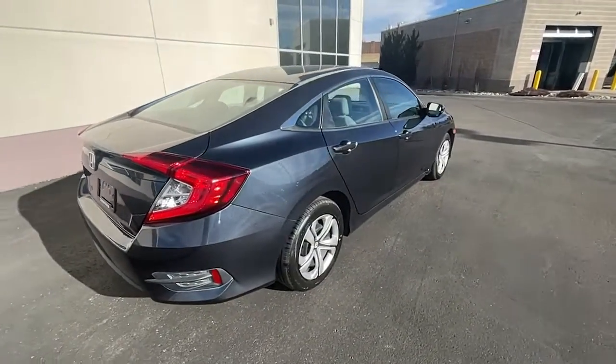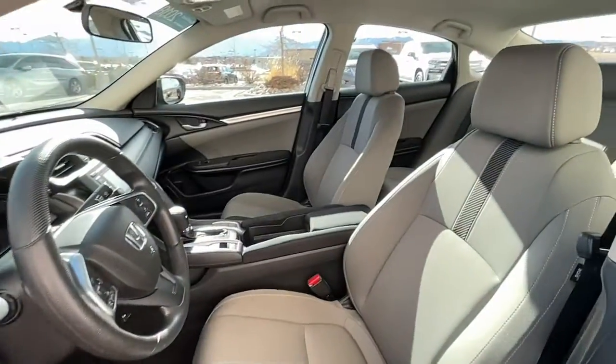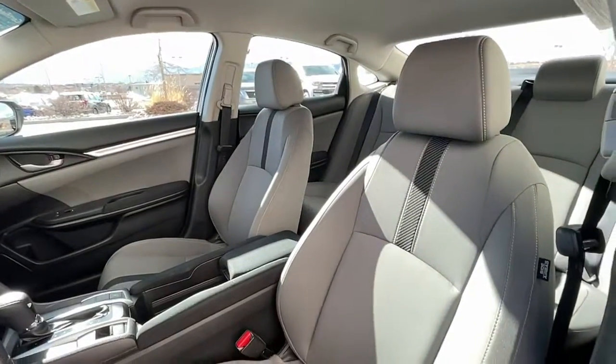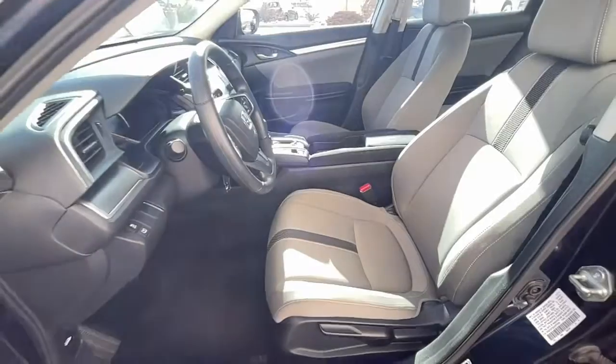These are just some of the great options this vehicle comes with: keyless entry, electronic stability control, Bluetooth, power windows, bucket seats, four-wheel disc brakes, and power steering.